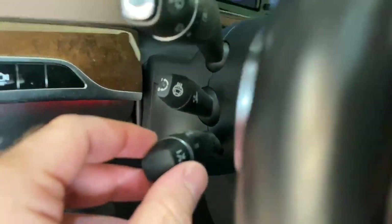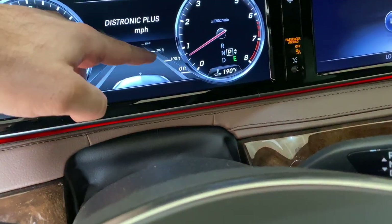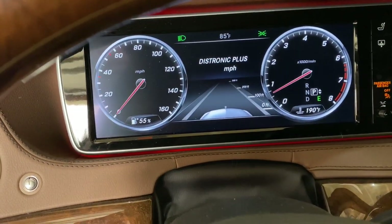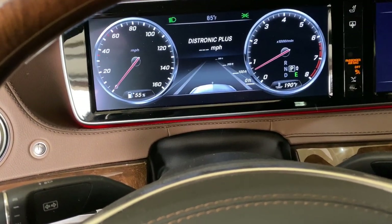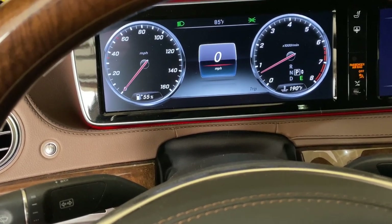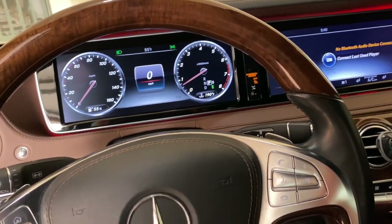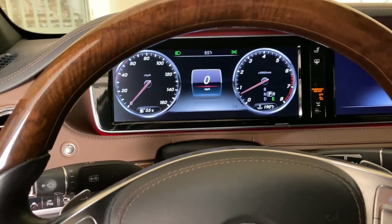For the Distronic Plus, you rotate a knob to select the following distance — more or less. The problem is that when you're adjusting the distance while cruising, the setting screen times out very quickly and doesn't stay visible. So you're changing the distance but you can't see the confirmation of what it's set to — that's really annoying and honestly downright stupid.